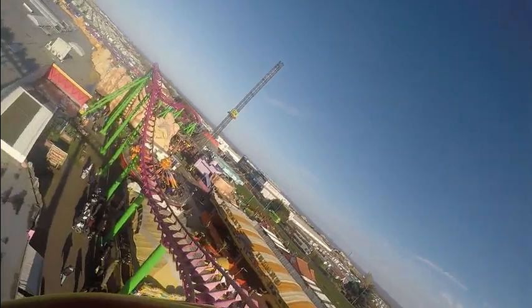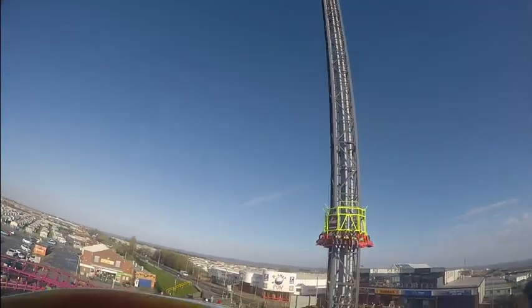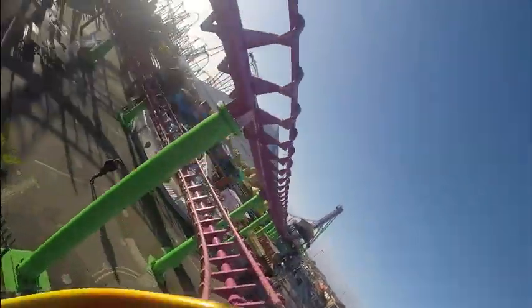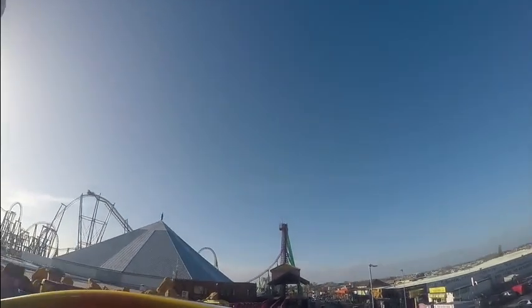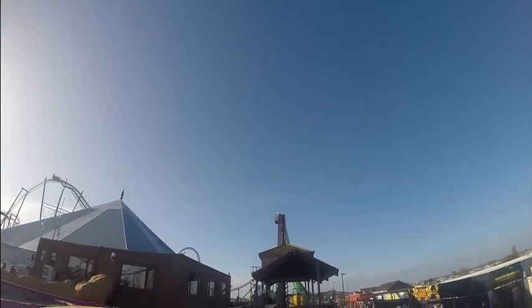Vekoma, you've got a great ride here. As I said, custom mark 1200 — I think there are eight of these in the world, including Gauderix, which I'm hopefully visiting for the channel next year. Yeah, very smooth.